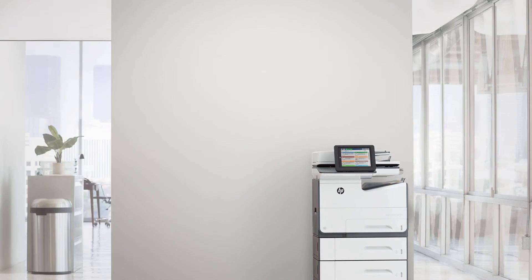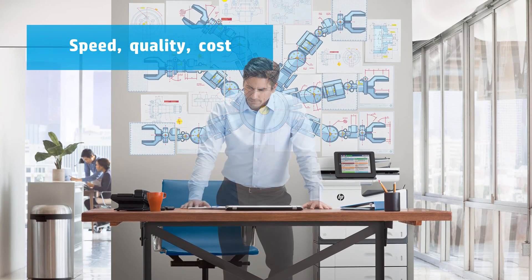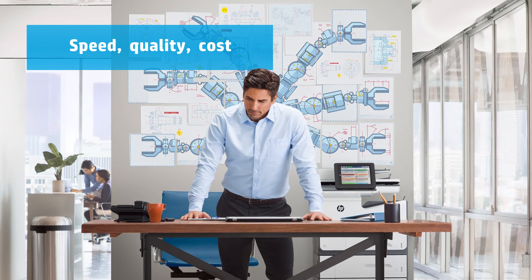PageWide represents reinvention at the intersection of speed, quality, and cost of ownership. So you can reinvent how you drive your business forward.